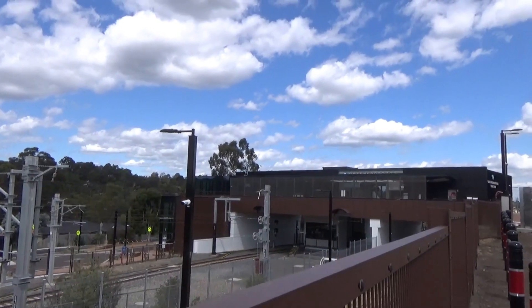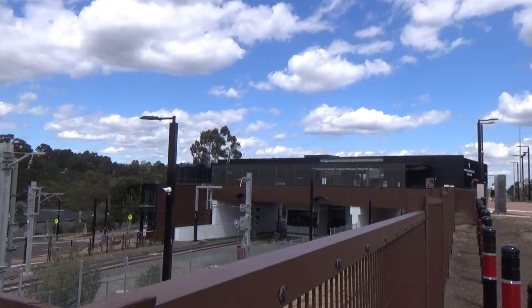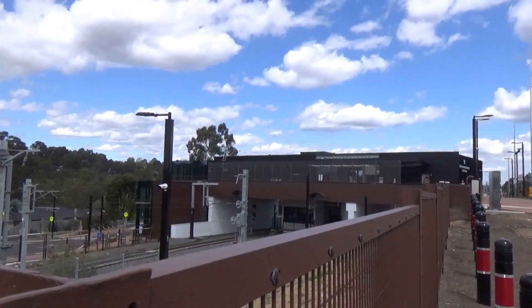Hey everyone and welcome back to Melbourne Railway Videos. Today I'm here at Greensboro for Greensboro Part 2, now that it's been rebuilt. I want to show you around the place.